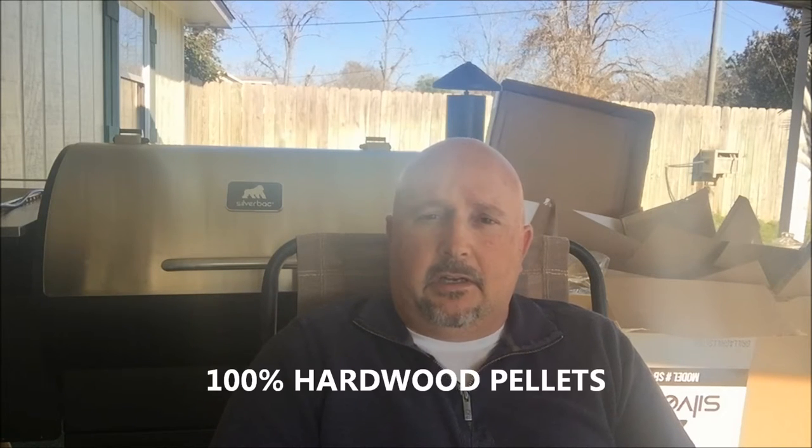I chose this grill because, number one, it met my price point — this thing is $699 and that includes shipping straight to your door. It met my criteria as far as warranty goes — it's got a four-year warranty. The construction I'll talk about more in a minute, but I thought it was going to give me the biggest bang for my buck. It's a pellet grill, which allows me to do long cooks, long smokes, big pieces of meat, but also lets me come home in a hurry and throw on chicken wings, burgers, or hot dogs.